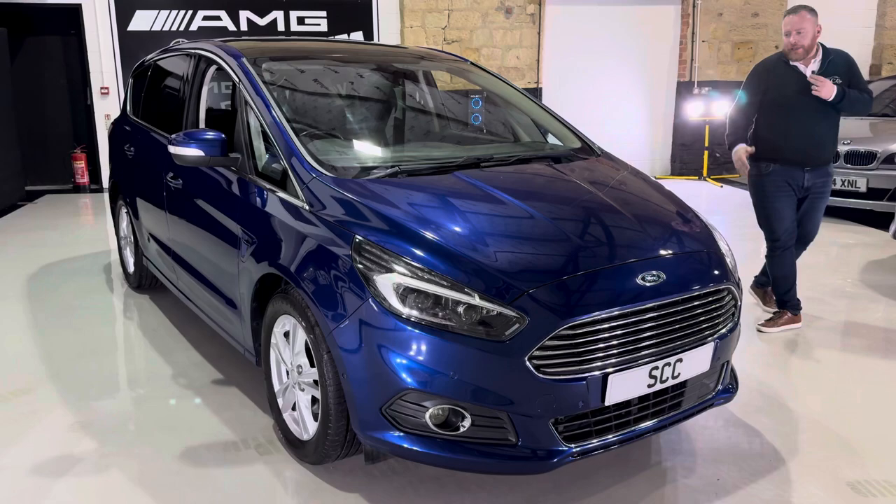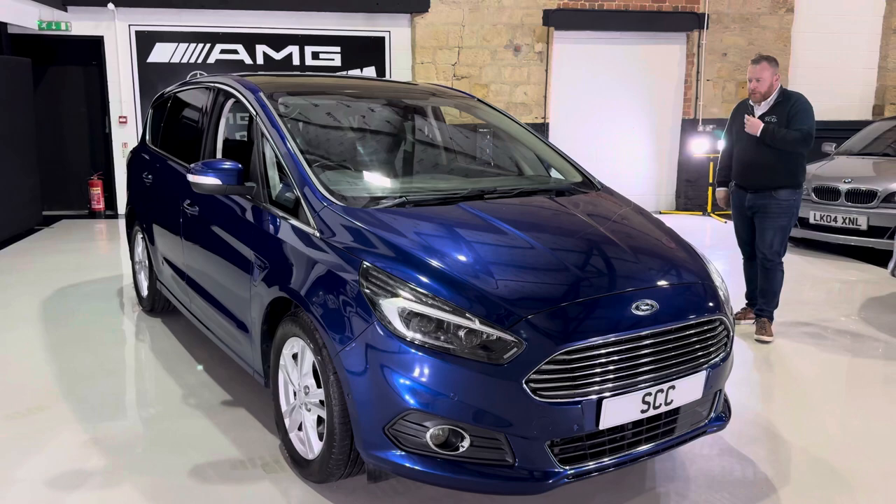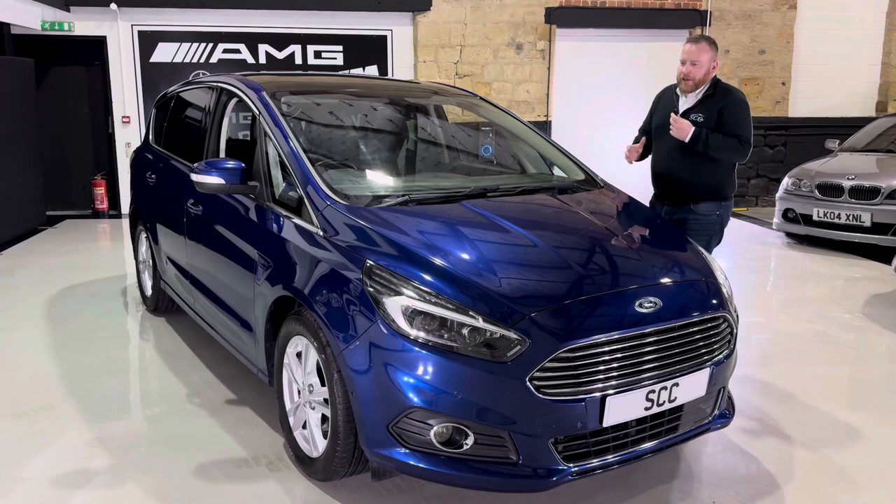Hi guys, welcome back to SCC Car Sales. I'm John, showing you around one of our latest arrivals. We do like the sort of sports, prestige and classic cars, as you'll be able to see in the background when we take the photos, but sometimes you just get some part exchanges.